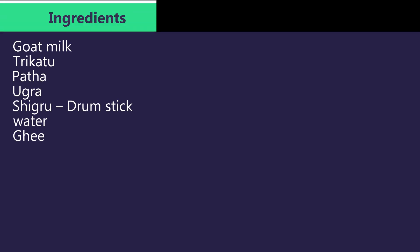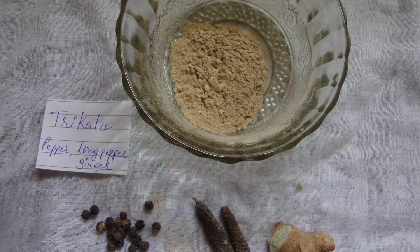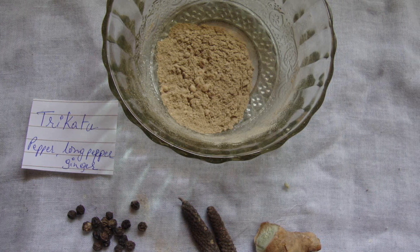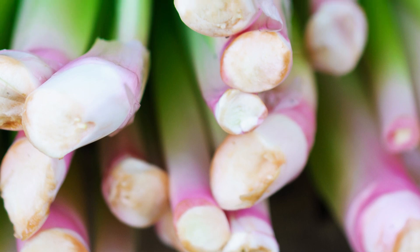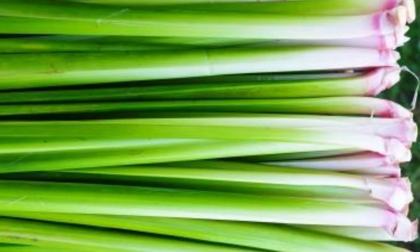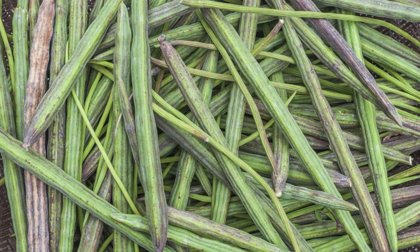Ingredients of Saraswataghrita: It contains goat milk and trikatu — a combination of pepper, long pepper, and ginger — which is used in indigestion, bloating, and relieves ama. Then pata and vacha, which improves intelligence, speech, voice, and memory, and is used in epilepsy and psychological disorders. Then drumstick, water, and ghee.